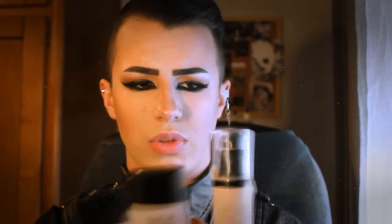First things first, I'm going to talk about my three foundations that I'm really liking. I'm really liking to mix them and do things with them. So these are the three foundations that I'm liking.